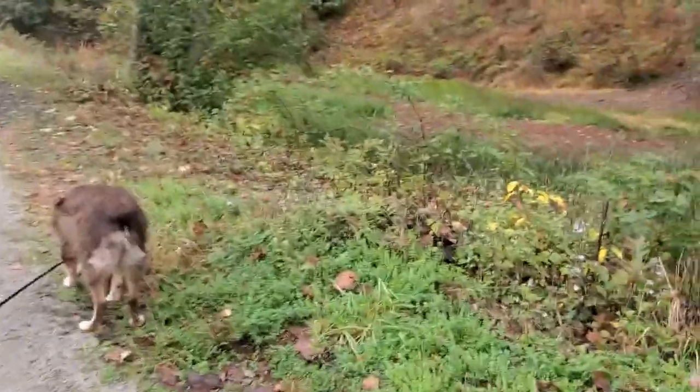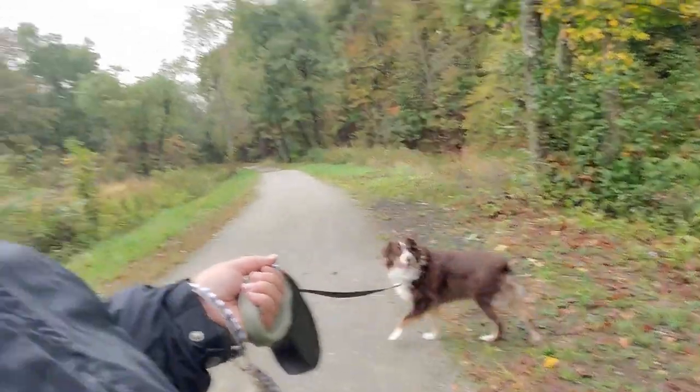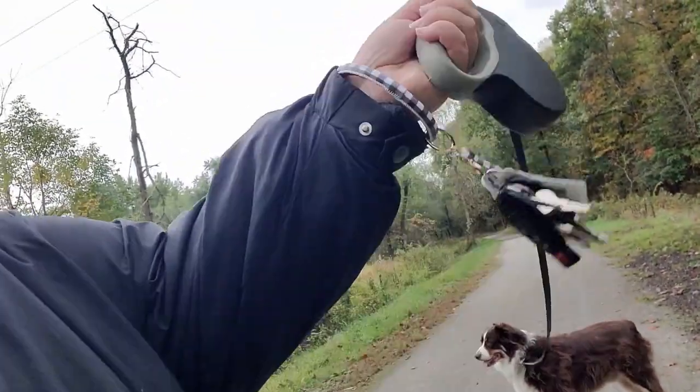Yesterday I was at Five Below and I saw this bracelet that you hook your keys to, so when you go on walks your keys are attached to your wrist. I don't have to stick my keys in my bra anymore! Every time I'd go for a walk I'd put my keys in my bra because I had to hold the dog and my phone. This is wonderful.